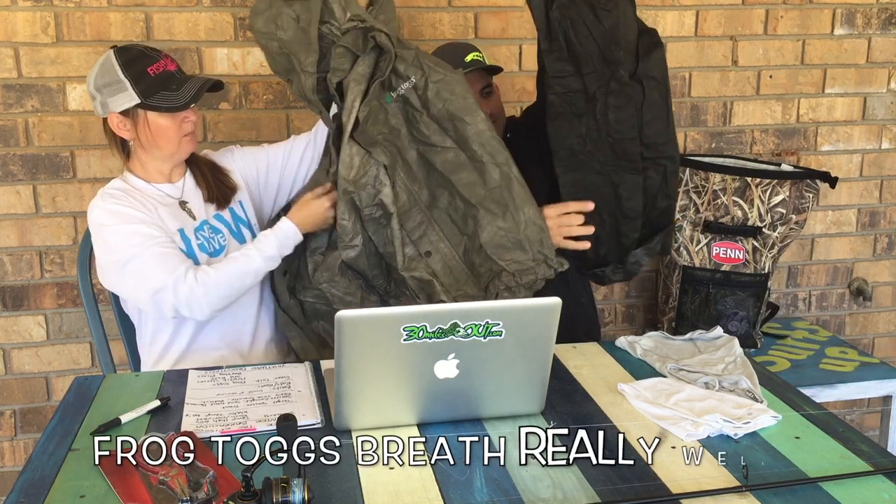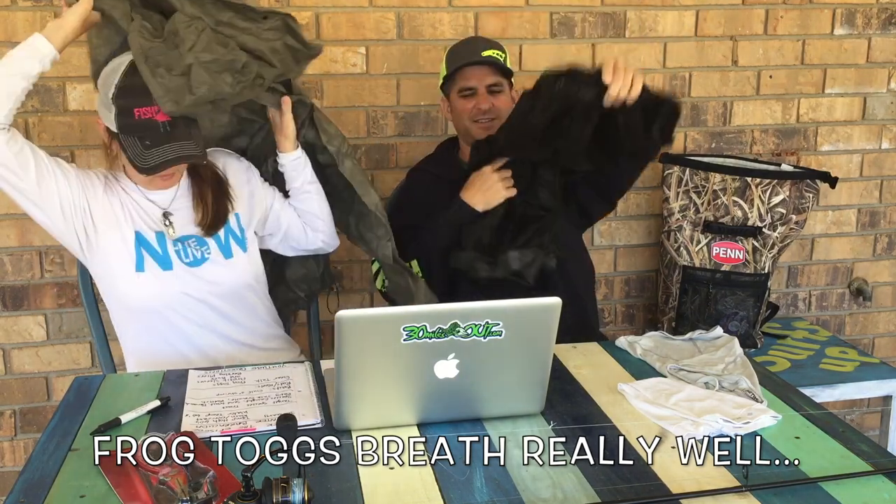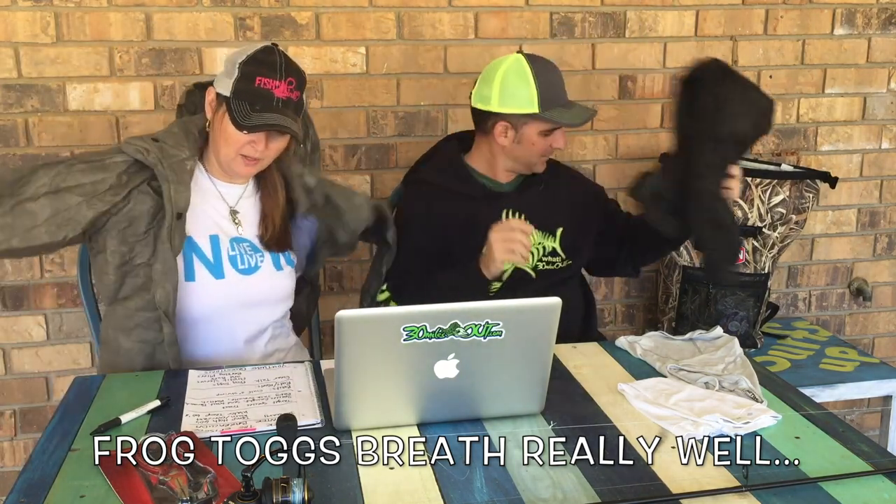It wasn't a great day to go fishing because it had rained really hard — you can see the water rushing in the beginning of the video. For rain gear, we had frog togs on. They feel like paper but they're big enough to just put on over what you're wearing and protect you from the rain. I actually wore that same frog togs jacket in a light tan color in Manhattan and got stopped by three people who wanted to know who my designer was.